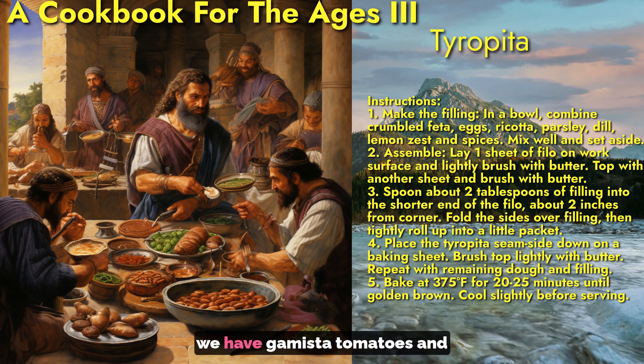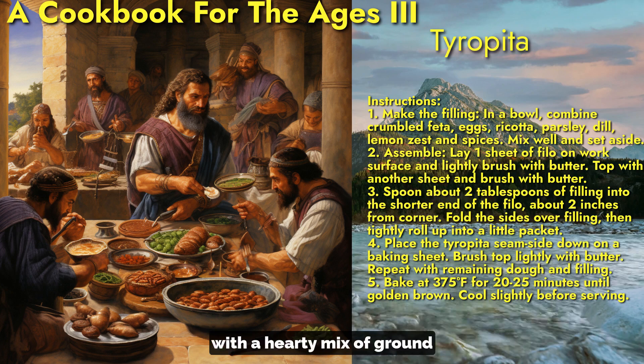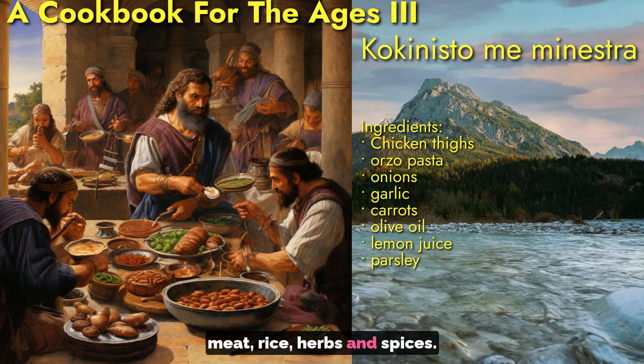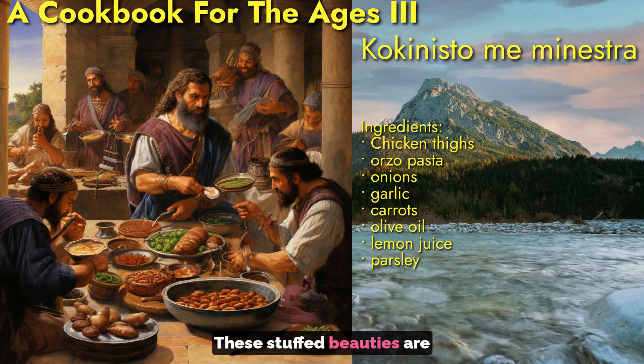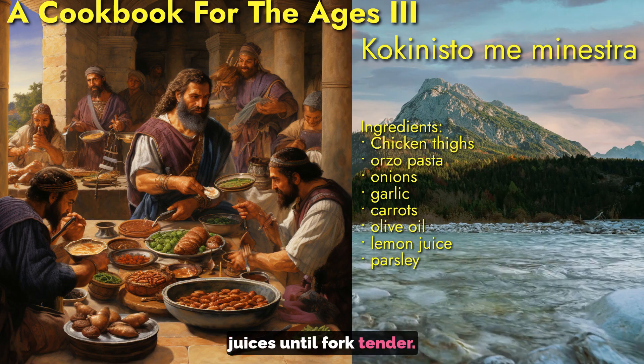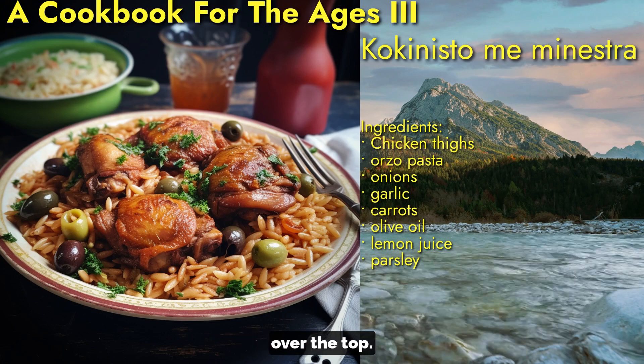For our next main dish, we have gemista — tomatoes and peppers stuffed to overflowing with a hearty mix of ground meat, rice, herbs, and spices. These stuffed beauties are roasted in a sauce of their own juices until fork tender. I can hardly wait to spoon some of the pan drippings over the top.